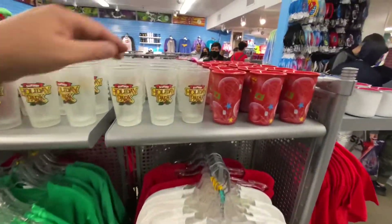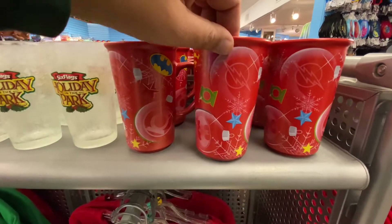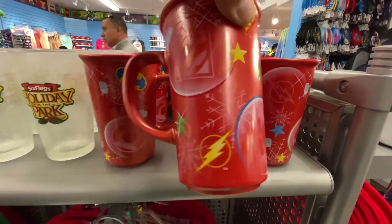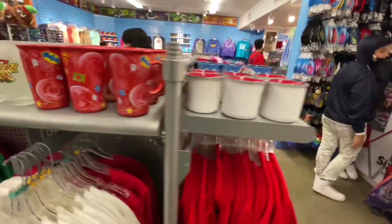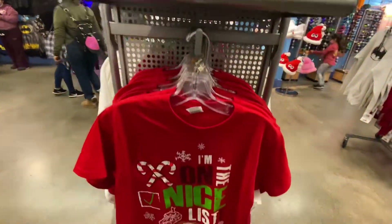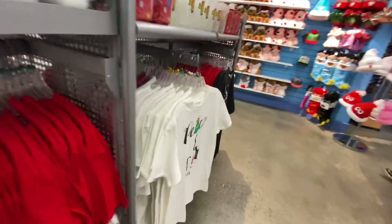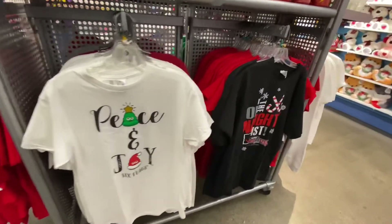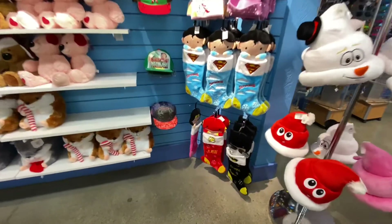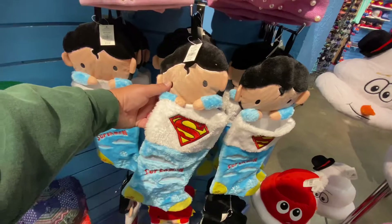Inside the shop, a little bit of their merch — we've got the Holiday in the Park mug. We are suckers for DC stuff. It doesn't look like it says Six Flags Magic Mountain on it, but we still kind of like it. Love the Warner Brothers characters. There's the Holiday in the Park shirt — again not specific to this park, but super cute.